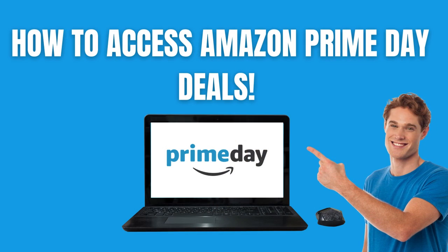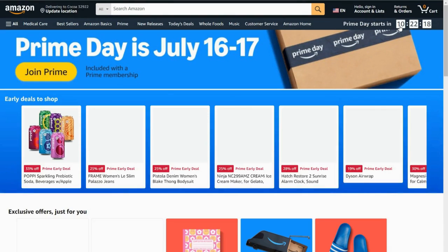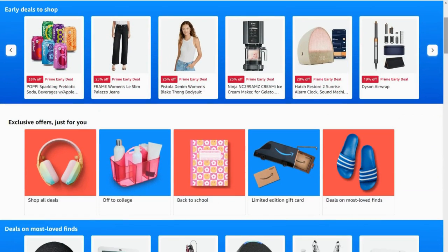Let me show you guys how to access the Amazon Prime Day deals on your computer. The first thing you've got to do is go on amazon.com and look for where it says Prime Day, then click into wherever it says Prime Day so you can see all of the deals. Mine says 'Prime Day starts in' and then tells me how much time is left. I'm going to click into that area and it's going to take me to where I can access all of the Prime Day deals.